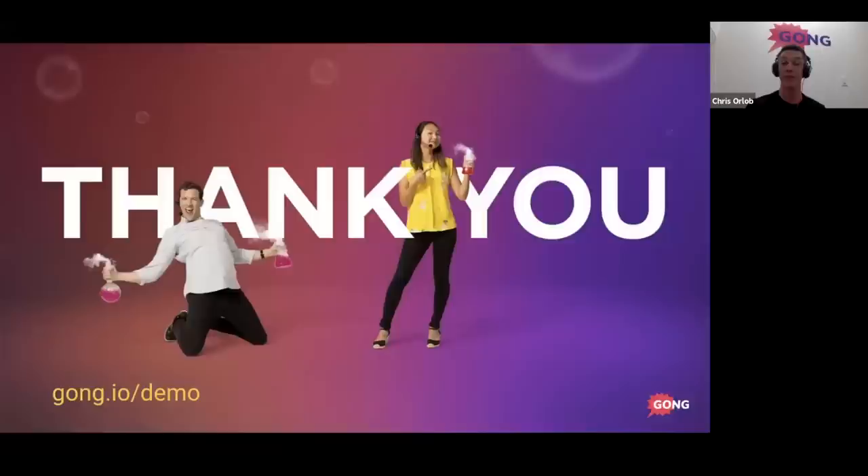That brings us to everything. We've covered seven elements of insanely persuasive product demos. If you're a sales leader, product demos are an important part of your sales conversation puzzle but only one part. To have insanely persuasive customer-facing conversations, go check out a demo of Gong at gong.io/demo — you can see how this technology can help your entire team have persuasive demos, discovery calls, objection handling scenarios, and more.